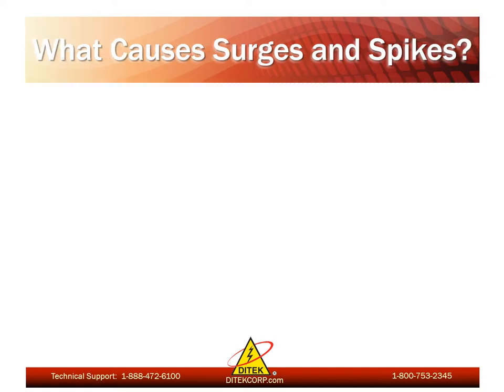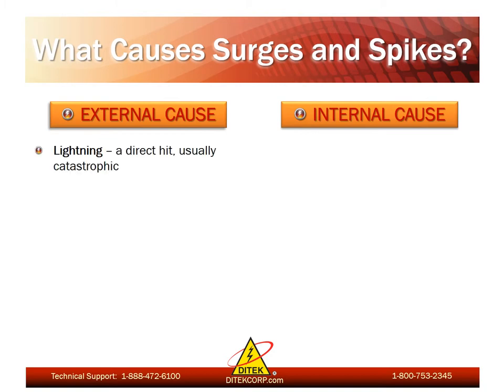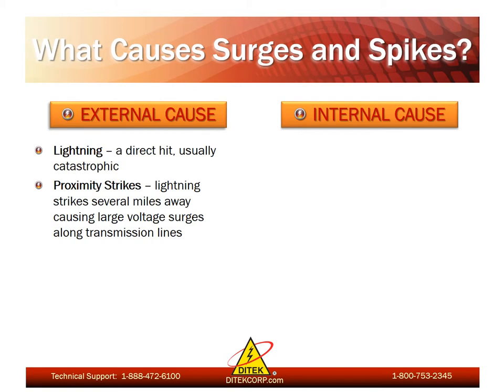Now we'll review the causes of surges and spikes. These causes can be categorized as external or internal. First, we'll talk about lightning strikes, as they are the most dramatic. However, direct lightning strikes account for less than 20% of all surge damage. A much more common cause of transient voltages is a proximity strike — essentially a surge generated from a lightning strike up to several miles away from the facility. These transients can travel along transmission lines or can even be induced onto any buried copper cabling.